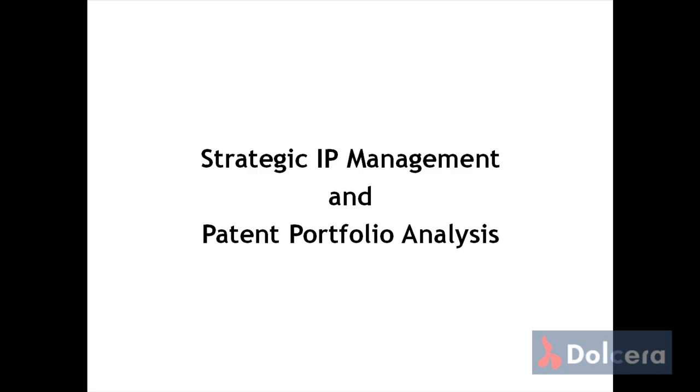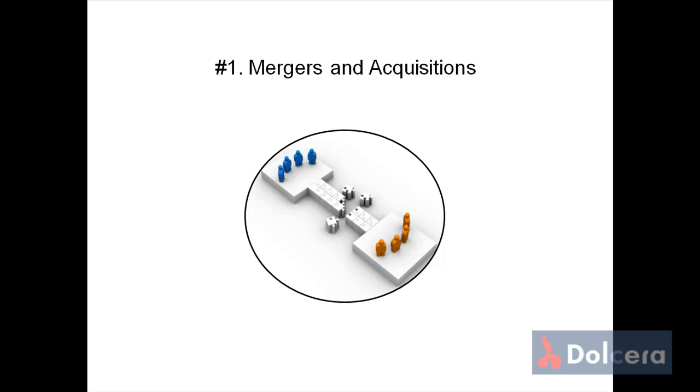Hello and welcome to a quick screencast video on Strategic IP Management and Patent Portfolio Analysis from Dolchera. IP Portfolio Valuation is a very important factor in M&A deals. A detailed landscape assessment of the IP portfolio of a potential acquisition can help to understand the strategic fit with the existing IP portfolio of the acquiring company.